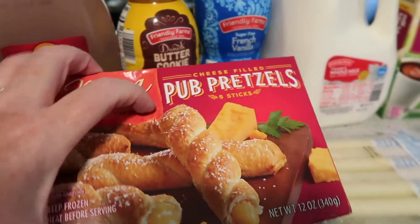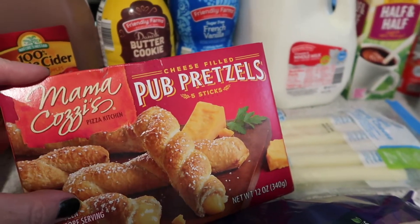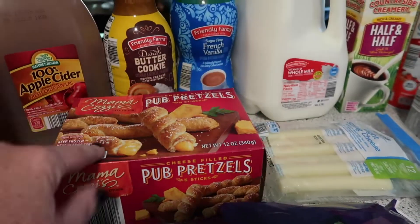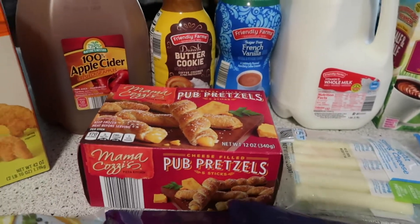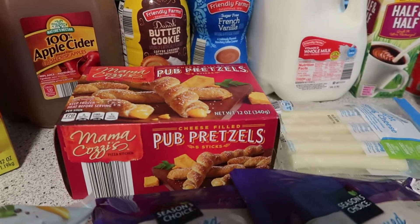I thought these were fun — I hadn't seen these before. The Mamakazi brand cheese-filled pub pretzels; there are five sticks and you just bake them in the oven. I thought that would be a fun fall, Oktoberfest-type vibe.